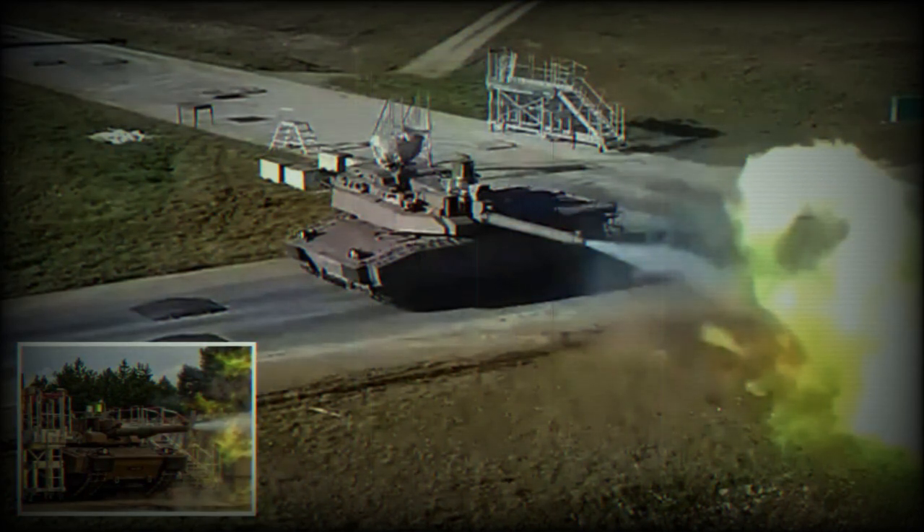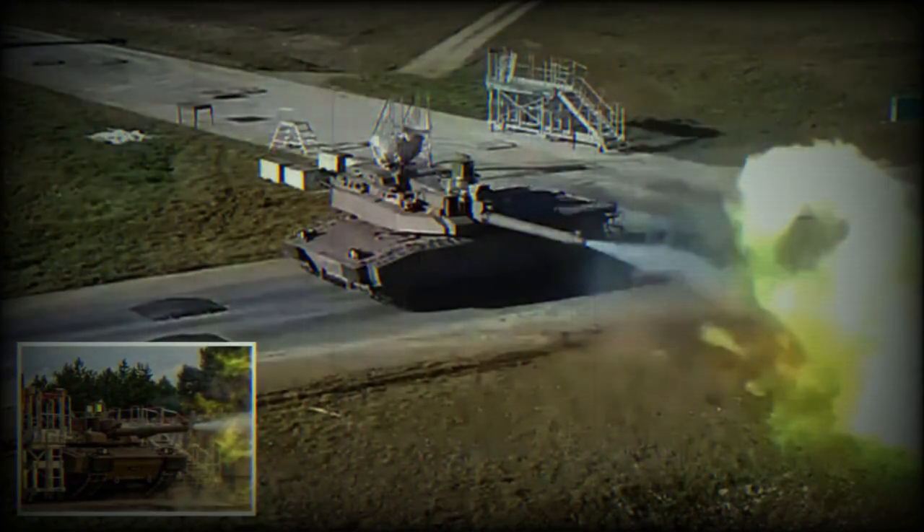Further details about the outcomes of the test and potential impacts on future procurement decisions remain to be announced. The Leclerc XLR, the newly renovated main battle tank for the French Army, stands as the first fourth-generation main battle tank, encapsulating an innovative weapon system. It has been primed to serve as the French Army's primary tool for coercive action and pivotal decision-making.